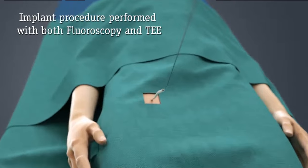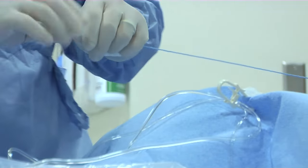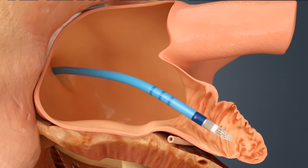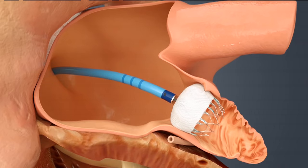This device is implanted from the inguinal area from the groins, where we access some of the major veins. We thread catheters that go all the way up into the heart, and then we deliver this parachute inside the left atrial appendage with the aim of occluding completely this left atrial appendage.